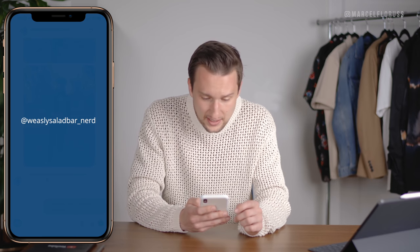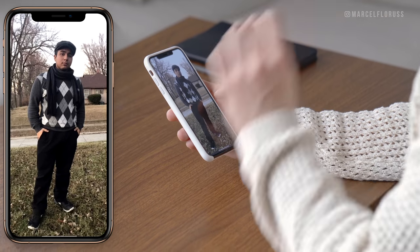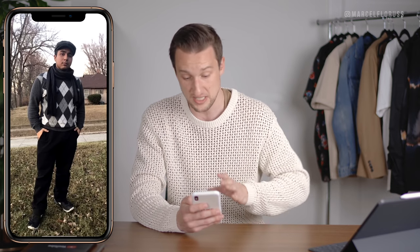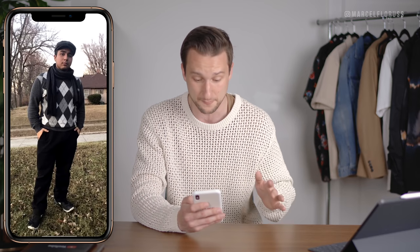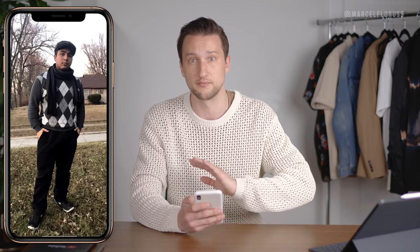Next up we got Wesley Salad — Salad Bar Underscore Nerd. I like the base of this look. I think it's a lot about the fit of the pants — if you went for something a little bit more slim, I think it would tie the look together a lot more, and finish it off with a pair of boots, maybe black boots. With an argyle plaid and a hat, it's got Peaky Blinders vibes — very British. I think you should go with footwear that resembles that.